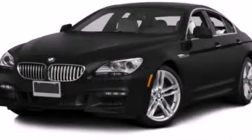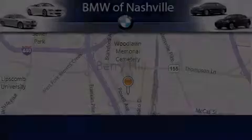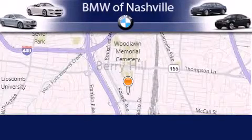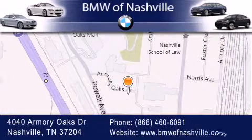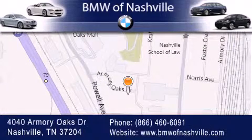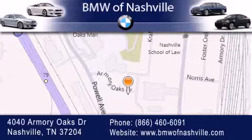Contact us today and schedule your opportunity to see this vehicle in person. BMW of Nashville is located at 4040 Armory Oaks Drive in Nashville. Our goal is to exceed all of your expectations to ensure that you'll return for future visits.